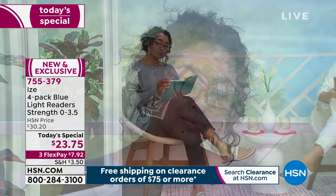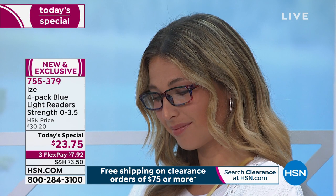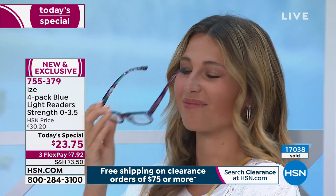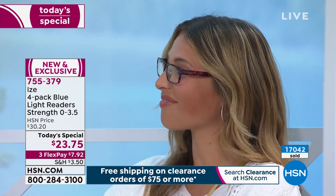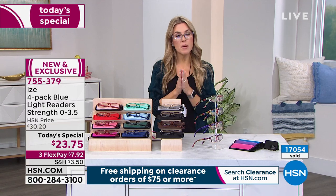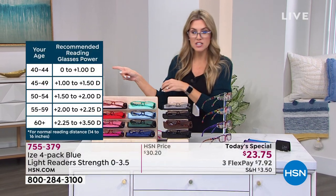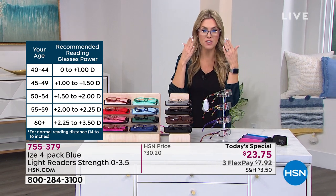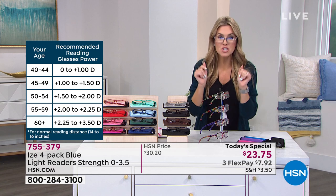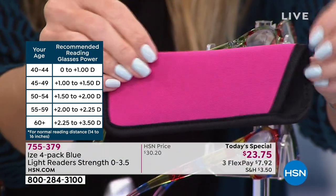Glasses are now a fashion statement — people are actually looking forward to wearing them, and you're doing something better for your eyes. Let's talk magnification: we have zero, which means no magnification but you still get all the blue light blocking benefits. As we get older we need more magnification — it increases. I'm usually at a one, I've upgraded to 1.5, and I might even get a two today because you need these everywhere.